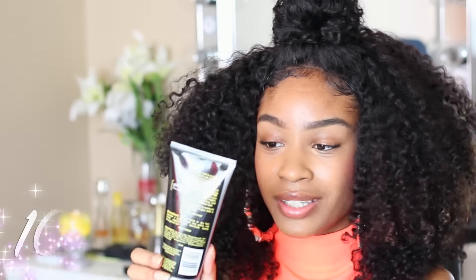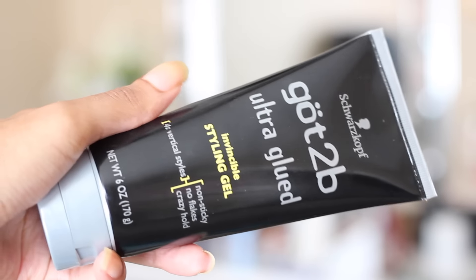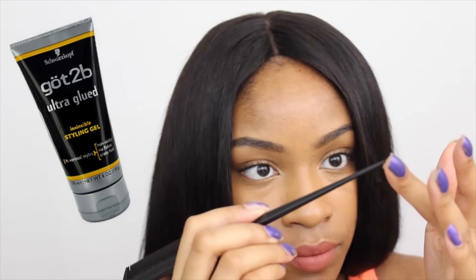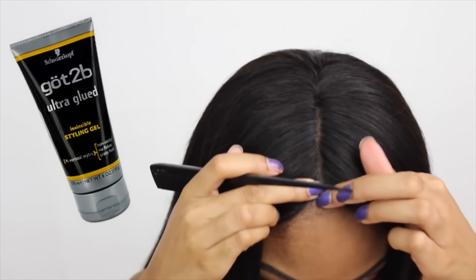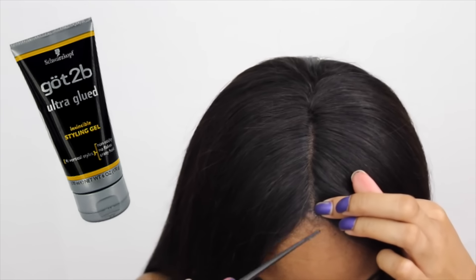Last but not least, I just got on the Got2be line. This is their Ultra Glue Invincible Gel, the black bottle. This one is not waterproof but it definitely helps me to lay down my lace fronts or lace wigs and any of my closures. I love to put a little drop of it onto the edges of my closures just to lay them down really flat. I would use this not for my curly textures but more so for my straight textures that I want super flat. It's about $4 for the gel and it does the job.